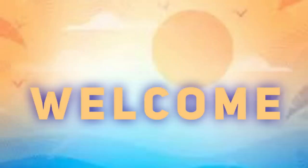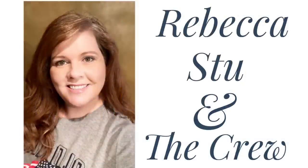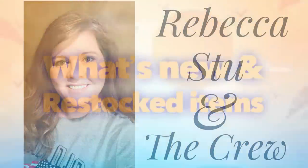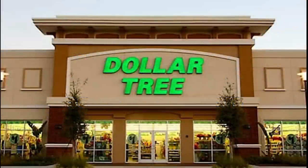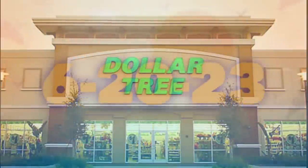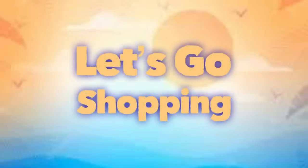Hi everyone, welcome to our channel Rebecca Stewie and the crew. I'm Rebecca and today is Tuesday which means it's time for the first video of the week to see what's new and what's been restocked at the Dollar Tree. This will be for June the 20th, 2023. So let's go shopping and see what's new at the Dollar Tree so far this week.